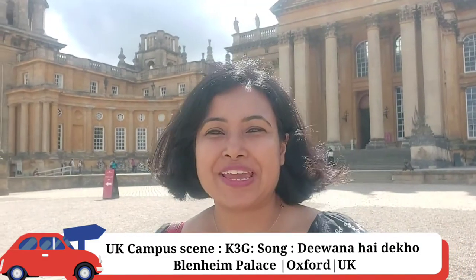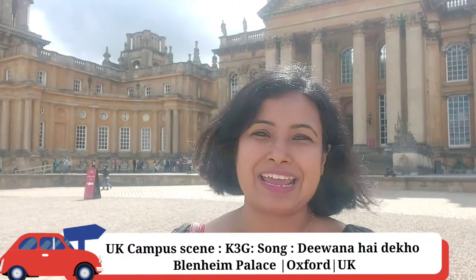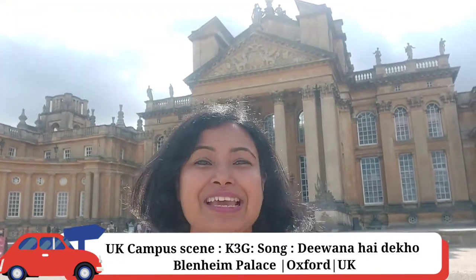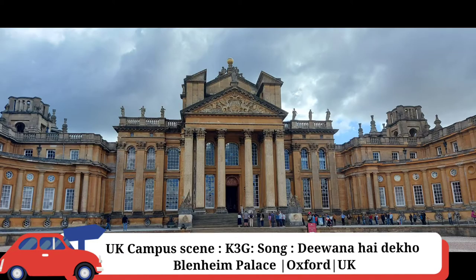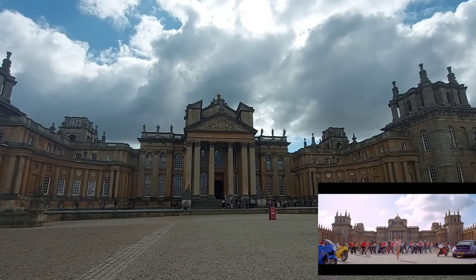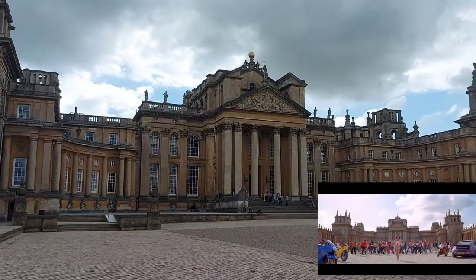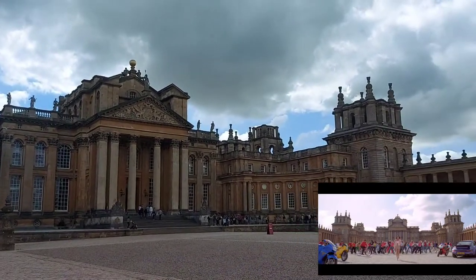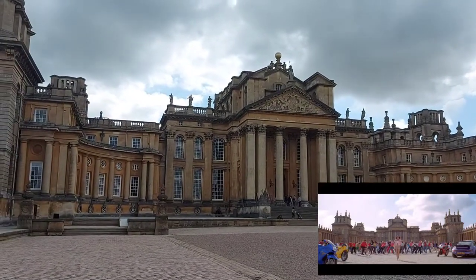Hi, so we are in yet another Bollywood shoot location and we are in Blenheim Palace in Oxford. This song is called King's College, however, this is a palace and it is in Oxford.